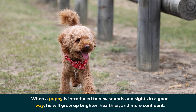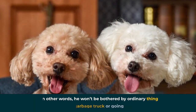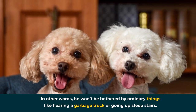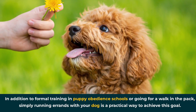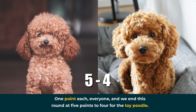When a puppy is introduced to new sounds and sights in a positive way, he'll grow up brighter, healthier, and more confident. In other words, he won't be bothered by ordinary things like hearing a garbage truck or going up steep stairs. In addition to formal training in puppy obedience schools or going for a walk in the pack, simply running errands with your dog is a practical way to achieve this goal. One point each — we end this round at five points to four for the toy poodle.